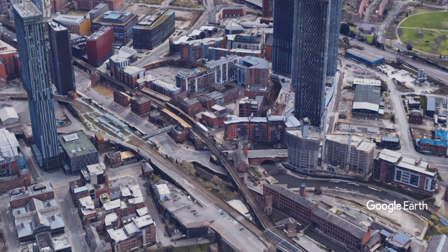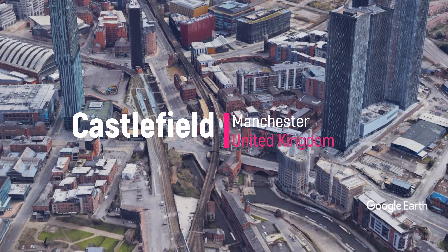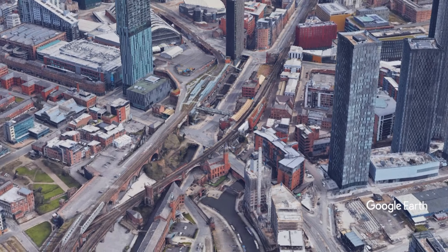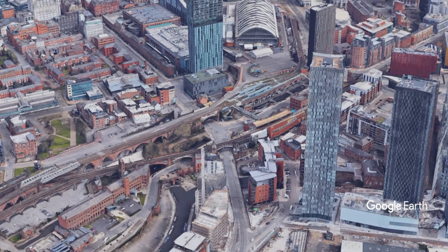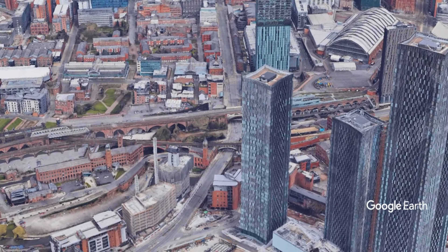Castle Field in Manchester, located at the southwest end of Deansgate, is the industrial and Roman heart of Manchester. It is home to a Roman fort, networks of canals, old mills, new bars, sophisticated restaurants, and a wide range of accommodation.